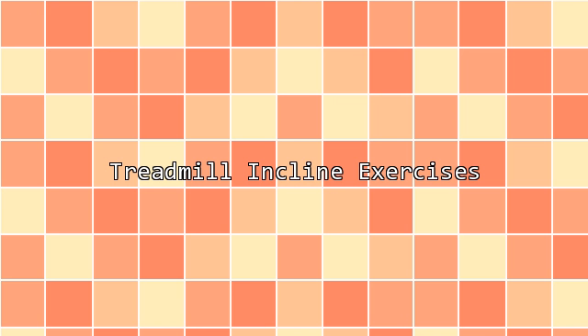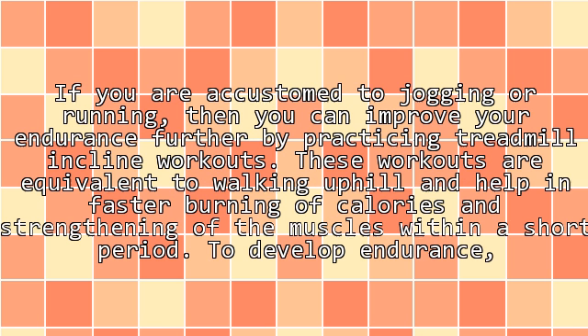Treadmill incline exercises. If you are accustomed to jogging or running, then you can improve your endurance further by practicing treadmill incline workouts. These workouts are equivalent to walking uphill and help in faster burning of calories and strengthening of the muscles within a short period.